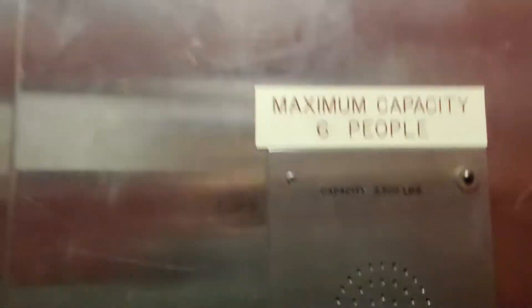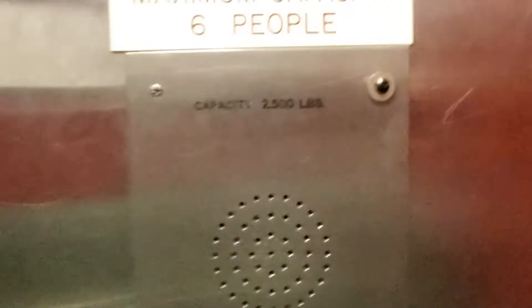It can hold six people — it's 2,500 pounds. I'm sure more than six people could fit in here, but six people would make it a lot more roomy. There's a speaker along.